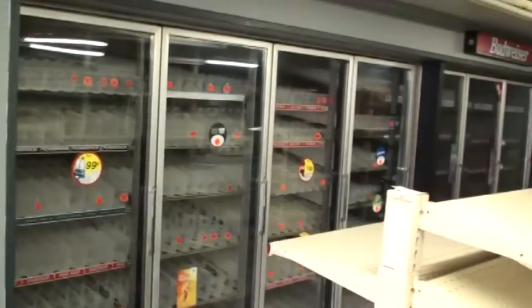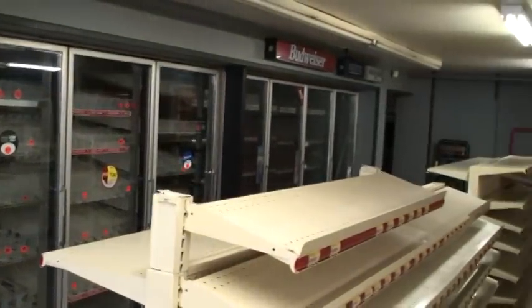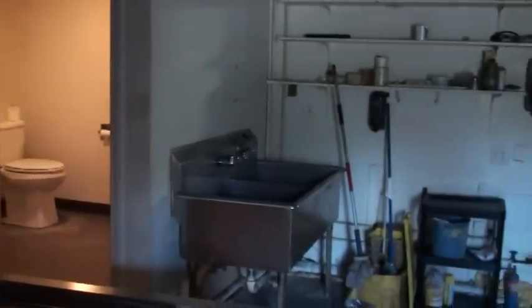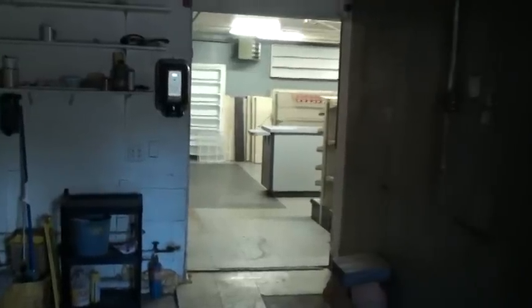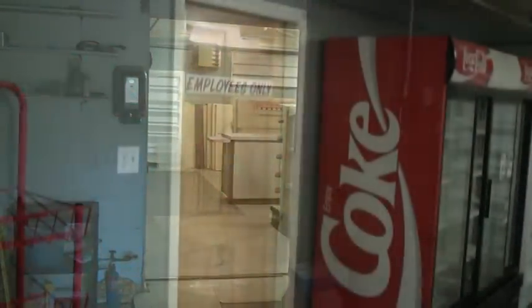There is a large walk-in cooler and a smaller one too. This is the smaller walk-in cooler. There is a new fuel tank, there is an oil hot water heater, and this is the half bath. Lots of storage space for your stock or inventory, so that retail space just has what you want for customers to see.